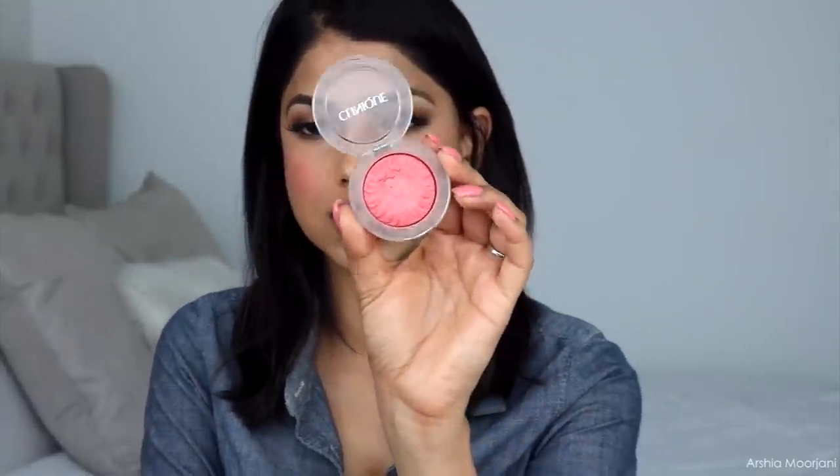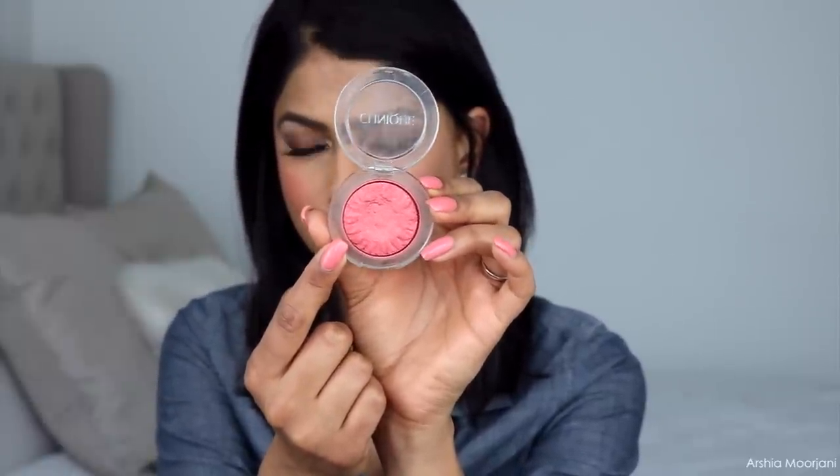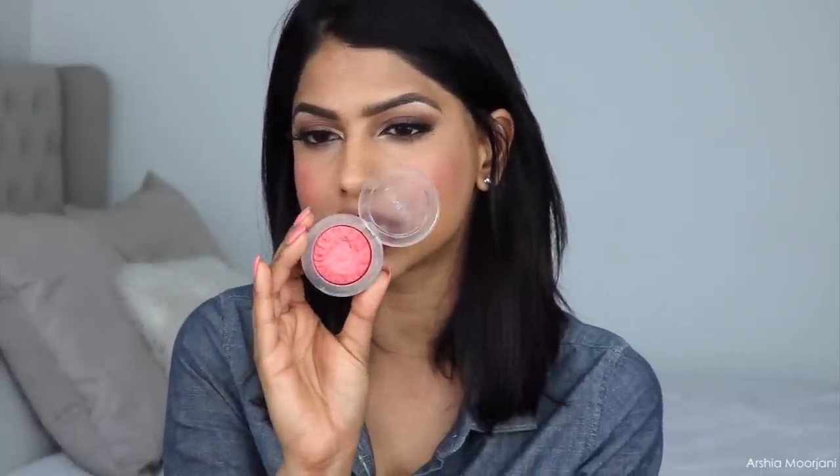My next favorite is from Clinique — their Cheek Pop Blush in the shade Ginger Pod. This was actually shaped like a gorgeous flower but it doesn't look like it anymore. Besides the stunning packaging, this blush is beautiful. If you're looking for a warm coral blush, this is the way to go. A lot of people with similar skin tones prefer warm colors, and I also feel like this pairs really well with Indian outfits — the coral warm undertone just complements them beautifully. I also find myself using this more in the summertime when I'm a little more tan. It would be flattering for my skin tone and slightly darker.